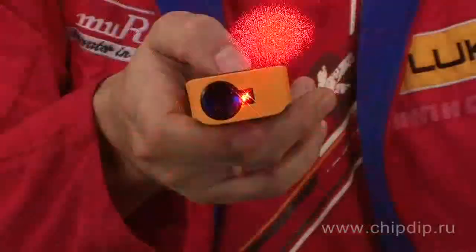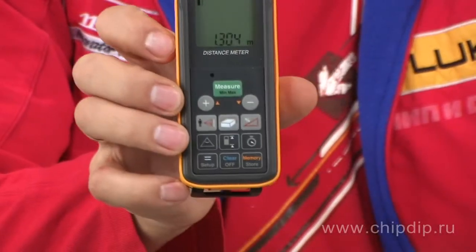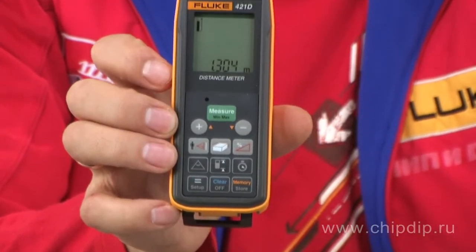Due to laser technology, the distance meter Fluke 42-1D is rather more precise and reliable than ultrasound devices. It measures distances of up to 100 meters with an accuracy of plus or minus 1.5 millimeters, and sends a bright laser beam for easy aiming, reflecting the results on a large LCD display.